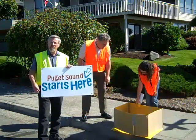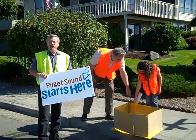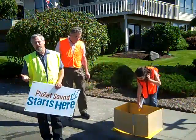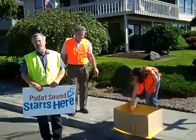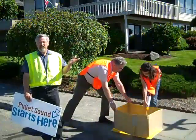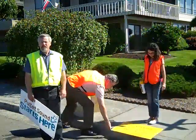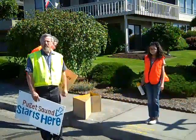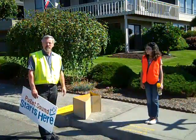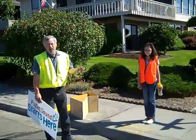You may have seen this logo in print media and on TV. Basically, Puget Sound Starts Here is helping people become aware of their roles in keeping Puget Sound clean. As Wayne mentioned, we'd love to keep more pollution from entering it, and this is where the storm drains come in — they are a conduit that allows a lot of pollutants to enter Puget Sound untreated.